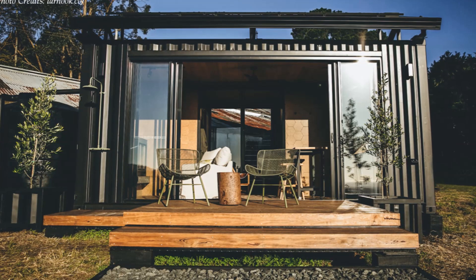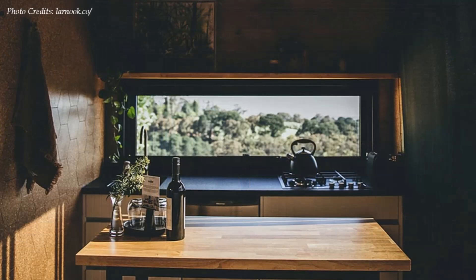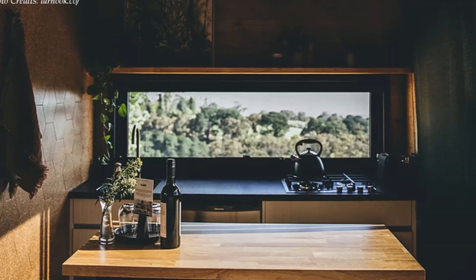A section of the containers' front walls was cut out and fitted with a set of sliding glass doors. The glass doors open to an open-plan living space, which is well fitted with a kitchenette equipped with all the necessary kitchen appliances, enough cabinets, and a dining area.